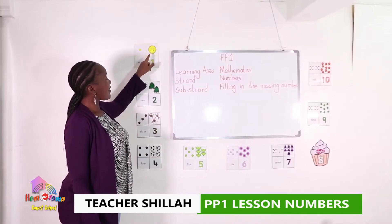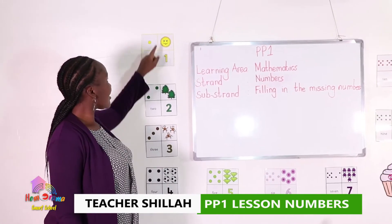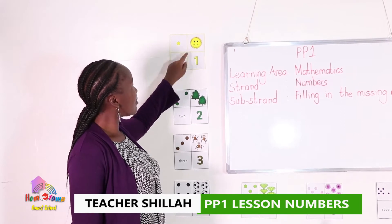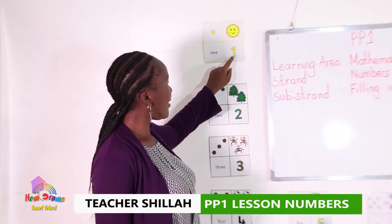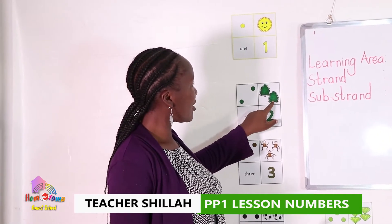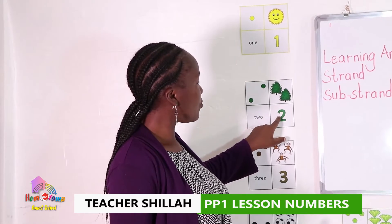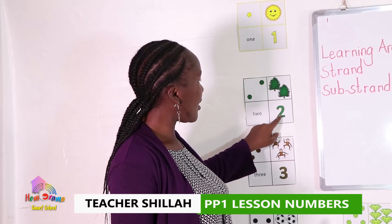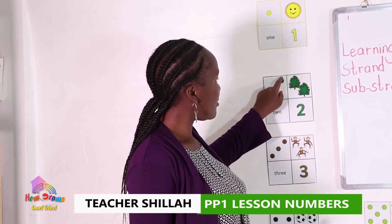This is Mr. Sun, and Mr. Sun is one. One ball, one sun — this is number one. These are trees, number two. There are two trees: one, two. And there are two dots: one, two.